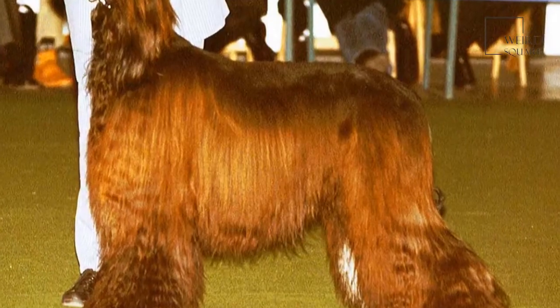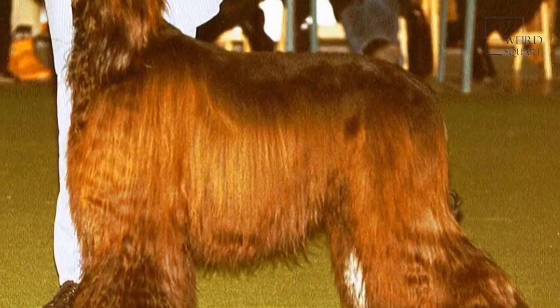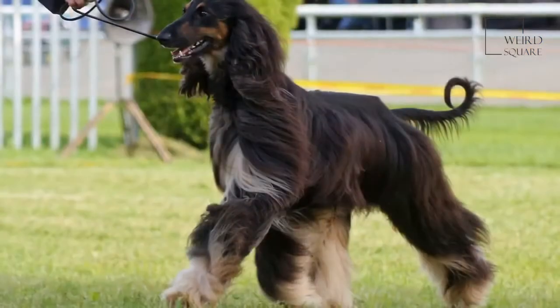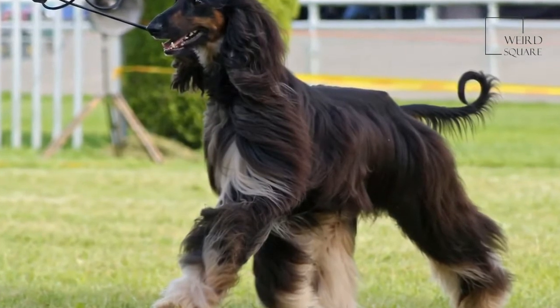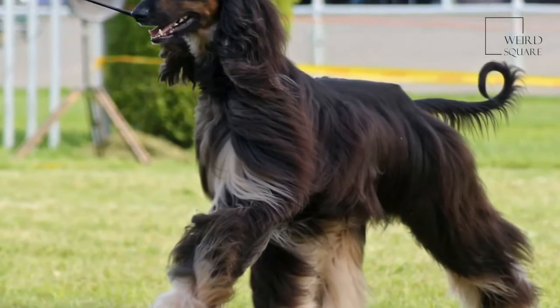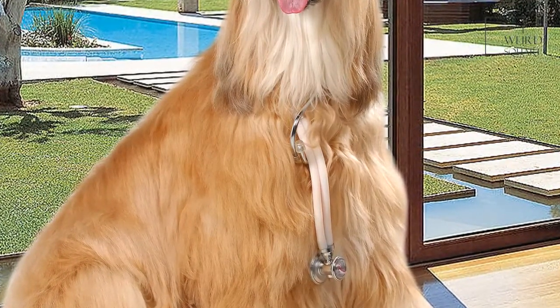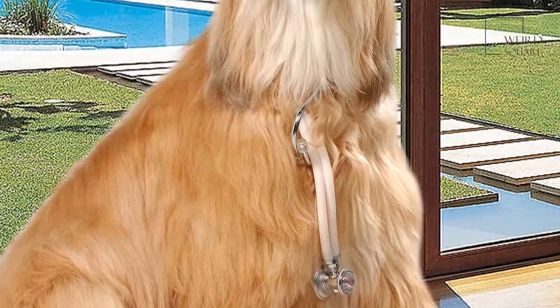The Afghan hound has a leaning towards independence and owners should not be surprised if their dog sometimes chooses to ignore commands. The modern-day Afghan hound is said to have many cat-like tendencies, loving to laze around the house and is generally much slower than its Middle Eastern ancestors. The Afghan hound is seldom used for hunting in Europe and America today, where they are one of the most popular domestic dog breeds.